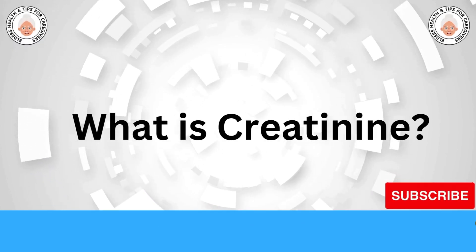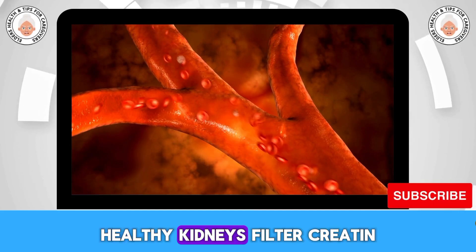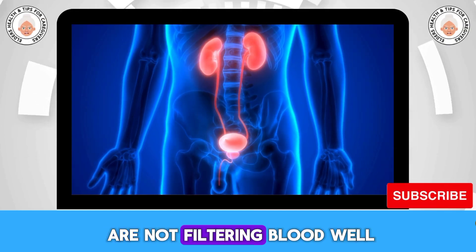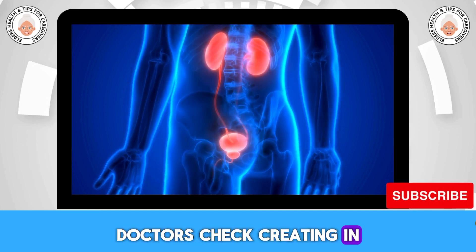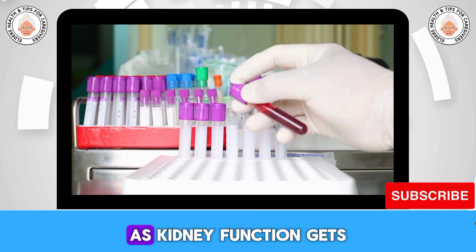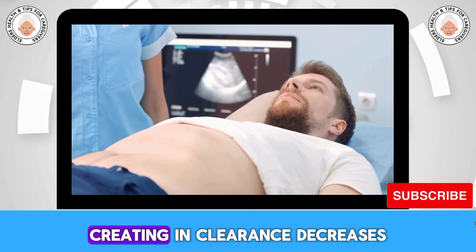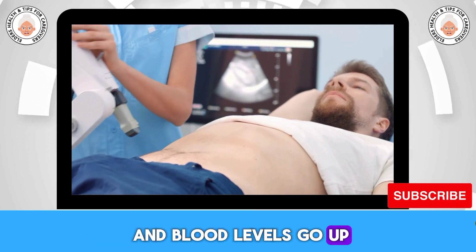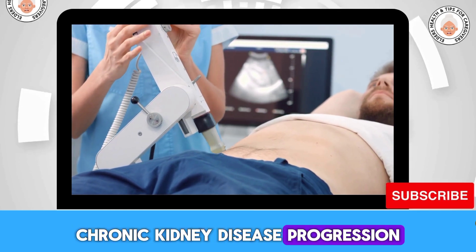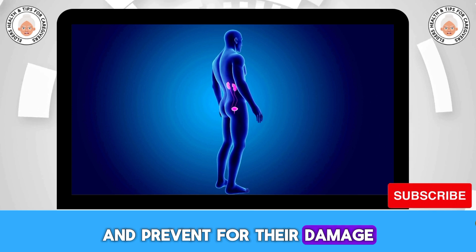What is creatinine? Creatinine is a waste product made by muscles when they use energy. Healthy kidneys filter creatinine out of the blood. If creatinine builds up, it means the kidneys are not filtering blood well. Doctors check creatinine levels in blood tests to see how well the kidneys are working. As kidney function gets worse in stages 3, 4, and 5 of chronic kidney disease, creatinine clearance decreases and blood levels go up. Monitoring creatinine helps diagnose and track chronic kidney disease progression.